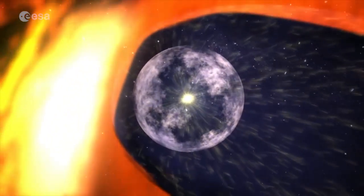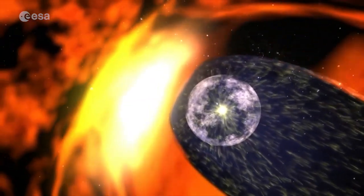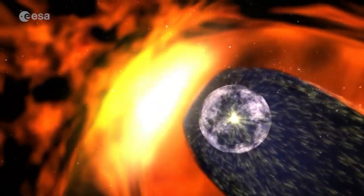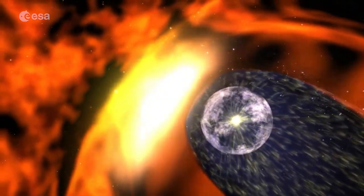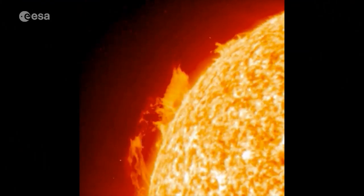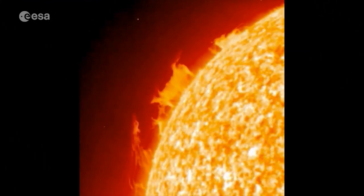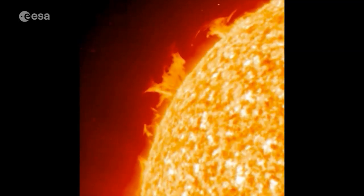The sun generates a bubble of plasma enveloping the entire solar system. Known as the heliosphere, anything within it, including Earth, is subject to a stream of charged particles called the solar wind. Violent space weather from flares and coronal mass ejections has the potential to damage satellites, disrupt communications, and knock out power grids on the ground.